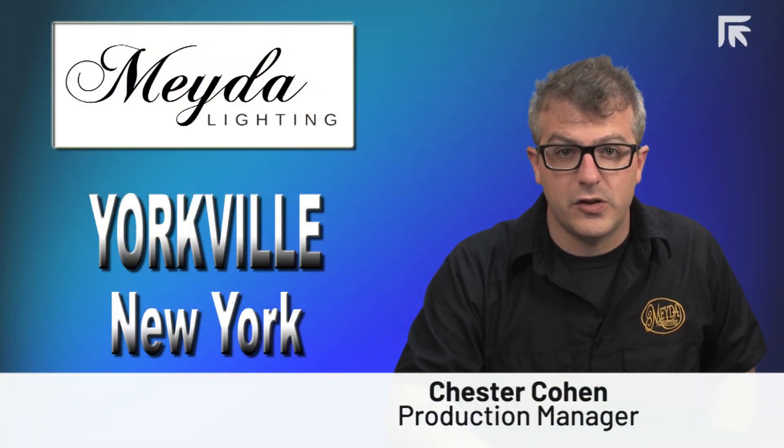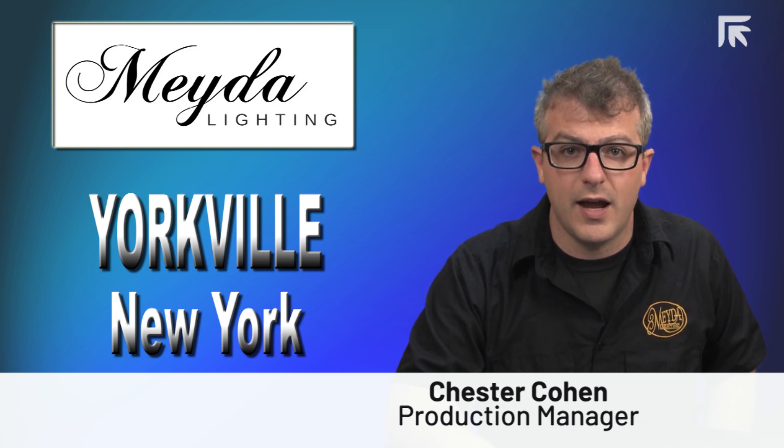Prima Power service is spot on. If there is a problem, they find us a tech within the hour to work through options, diagnose, and resolve the issue as quickly as possible.